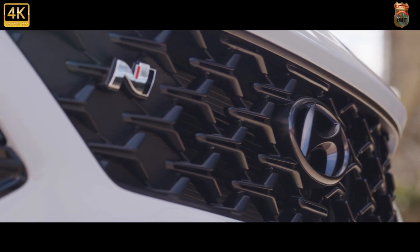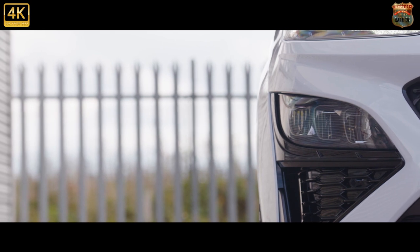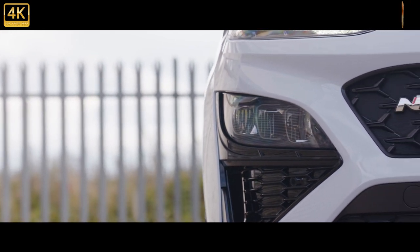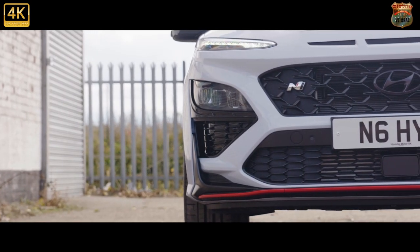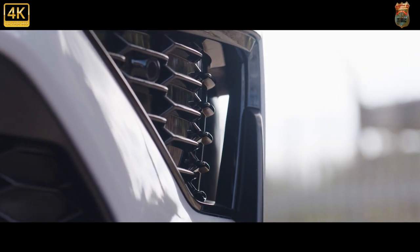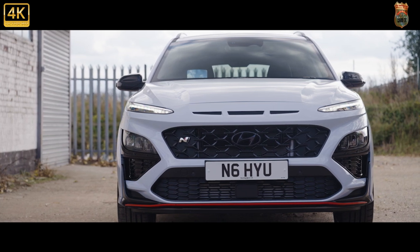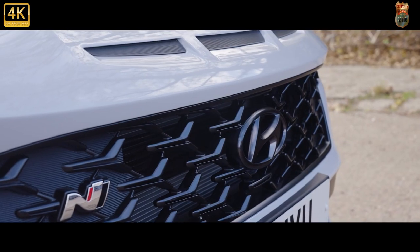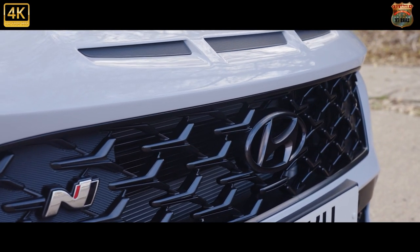It sits beside the selector of your only gearbox option: an eight-speed twin-clutch paddle shifter with launch control and a multitude of extra modes — all with silly names like 'N Grin Shift' — to help spice up the fact there's no manual option. But ignore the tinsel and this is a genuinely great twin-clutch transmission, one that's evidently been developed by car nerds before having its functions named by marketeers. It shifts quickly and smartly, and is probably more impressive left to its own devices than when you start tugging at the paddles yourself.